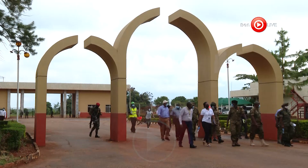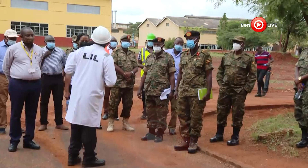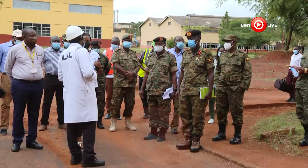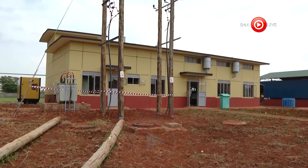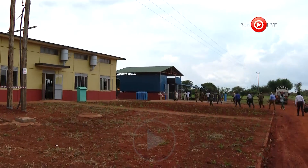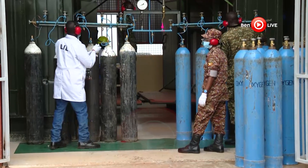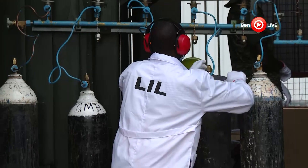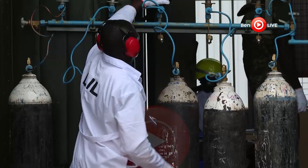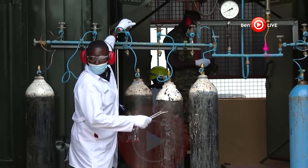In light of oxygen scarcity in hospitals across the country, coupled with the surge in COVID-19 cases, the Uganda People's Defense Forces manufacturing arm is enhancing the country's capability to access medical oxygen. It was indeed a beehive of activity at the plant, where servicemen clad in white overalls were seen refilling hundreds of cylinders with life-saving oxygen.